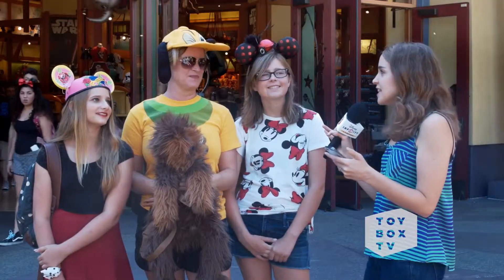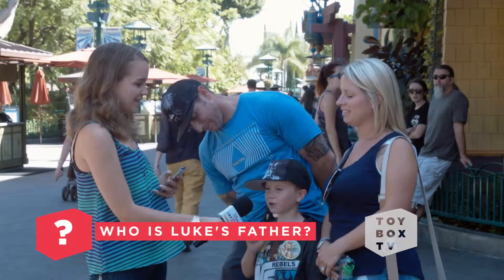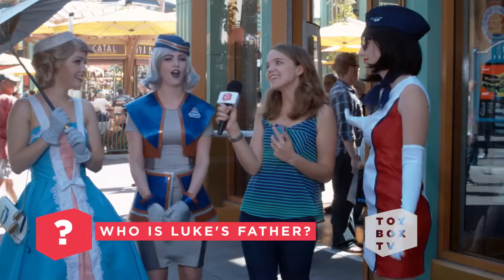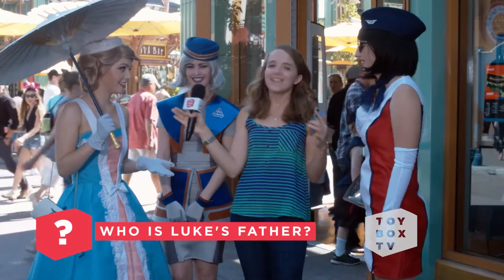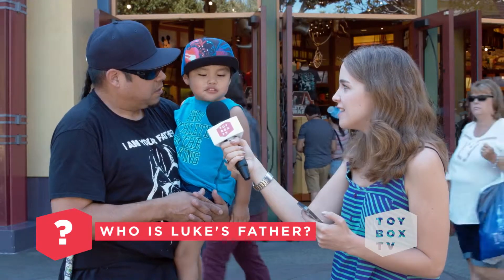We'll start easy. Who is Luke's father? Darth Vader. Good job. I think you all have it — Darth Vader. Who is Luke's father? Darth Vader.